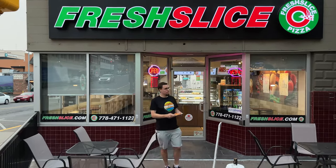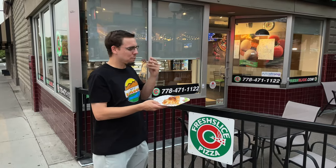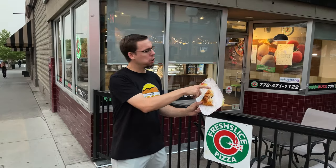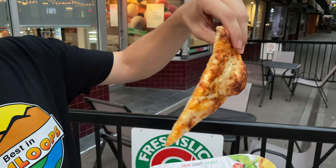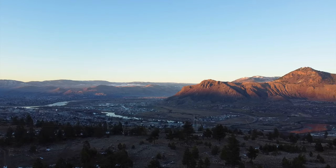On this episode of Best in Kamloops, we are going to find out once and for all who has the best pizza in Kamloops. Really interesting one to review — all multi-grain dough, which I don't know how I feel about. That's all coming up next on this episode of Best in Kamloops.